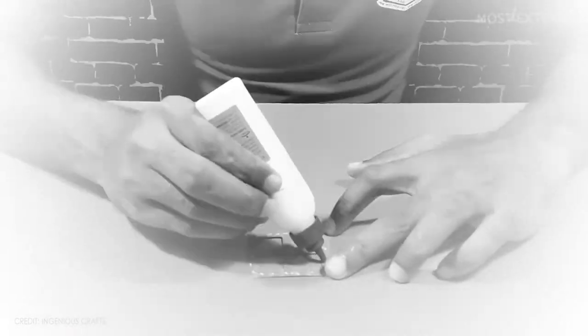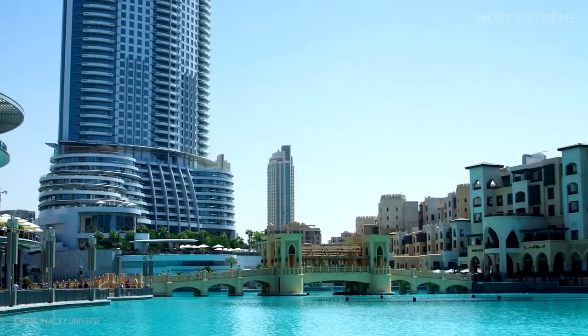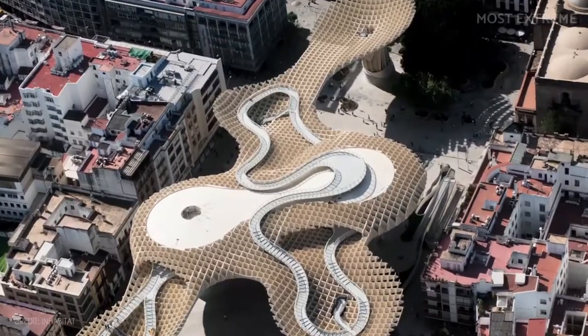Imagine a world where, in the future, everyone is given all of the resources needed to make their dream home. This world will be filled with some truly spectacular buildings, that's for sure. However, what may be surprising is that for some, the future is already here.